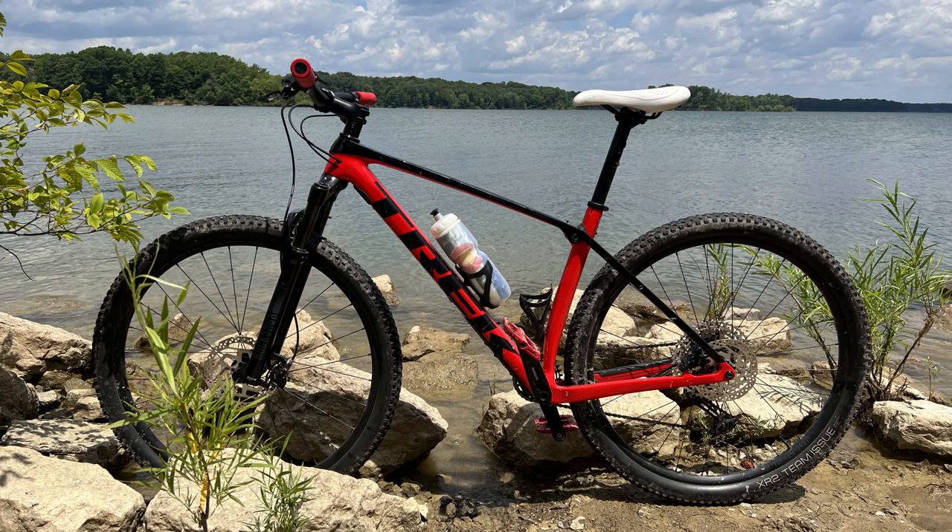Tommy with Elevation Every Weekend here. Welcome back to the channel. In today's video I'm going to give you some detailed feedback on the trail performance of my 2022 Trek ProCaliber 9.5 in essentially stock form.